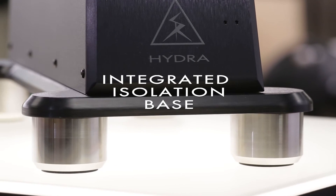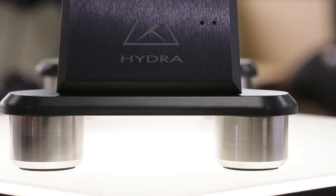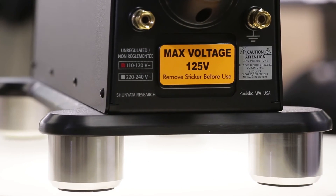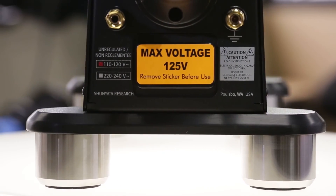The Denali 6000T and 2000T have integrated isolation bases with massive stainless steel feet that obviate the need for a separate base of any kind, because it has its own base.